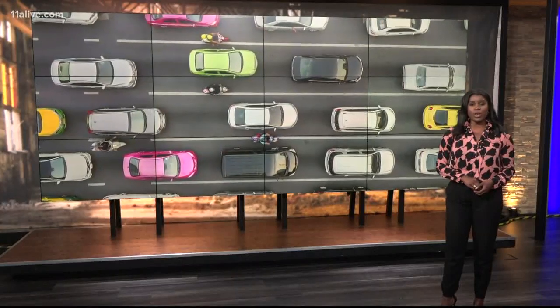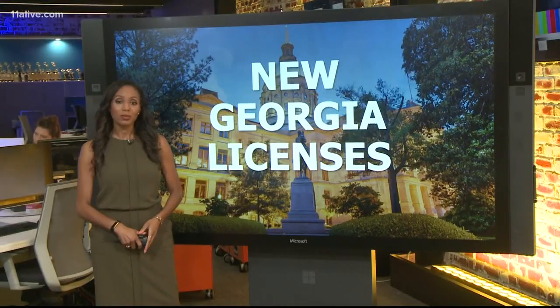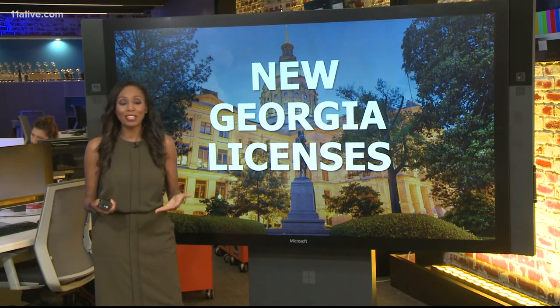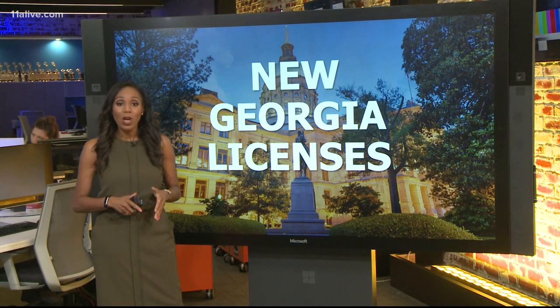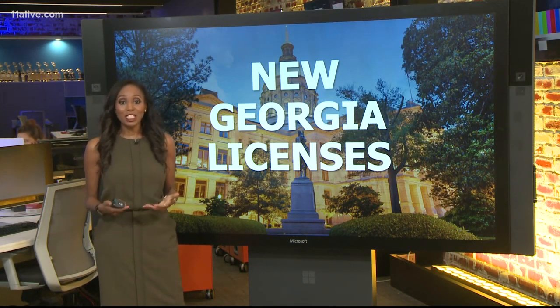Georgia driver's licenses are getting a makeover — and it's not just changing the design, it will also step up security. Jennifer Bellamy navigates us through the new features. You don't have to rush out and get a new license. The one you have right now will still work until it expires, but when it does, you'll have to have something different in your wallet.